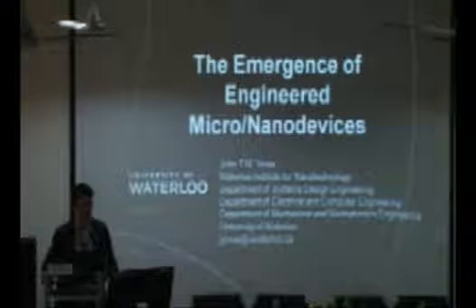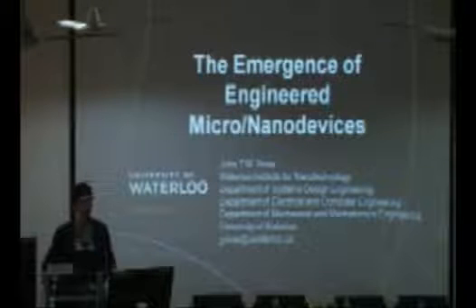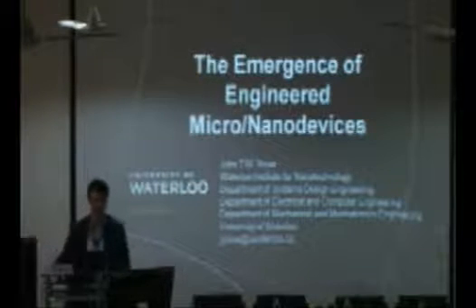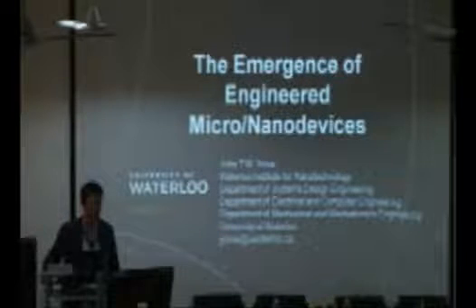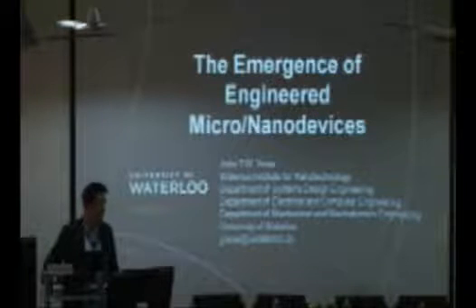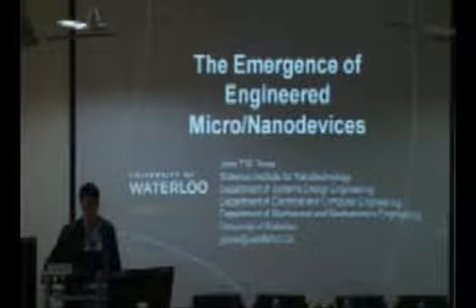I'm going to talk about some of our work which is really close to commercialization. I'm not going to talk about mathematical equations or science, but rather the engineering — how to engineer nanomaterials into biomedical instruments that we could use in a hospital.